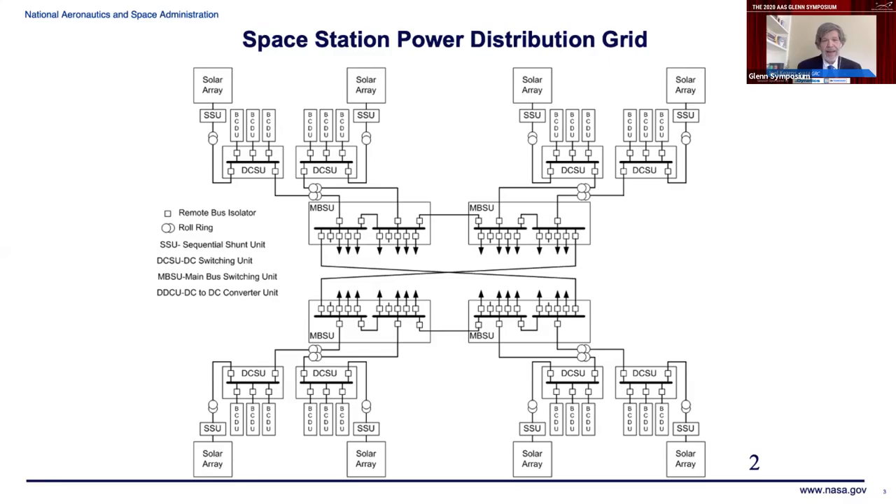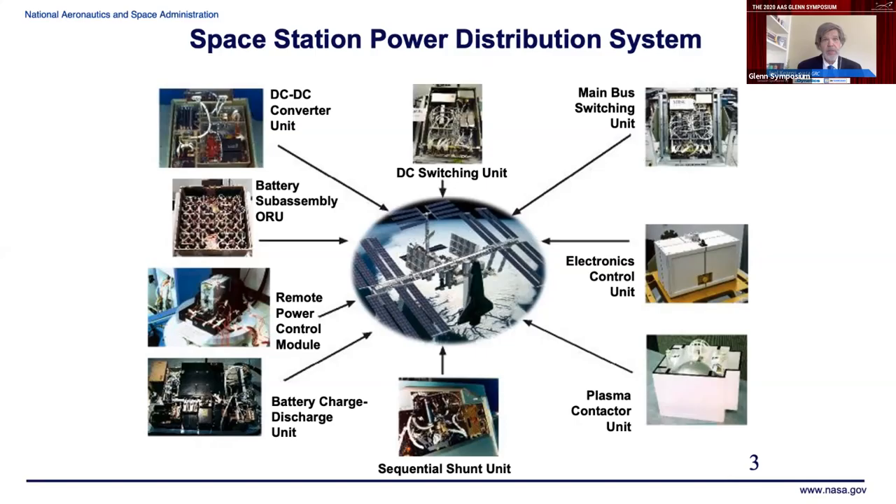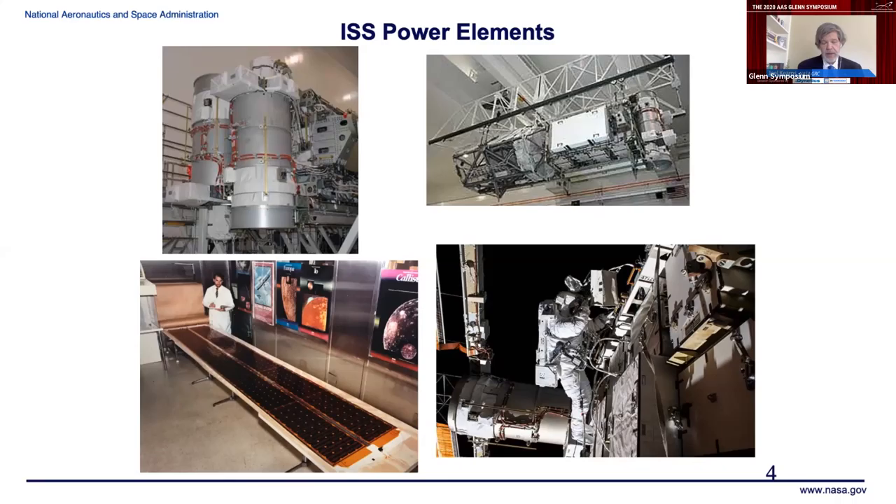Some photos show ISS power elements starting to ship up to orbit, probably starting in early 2000. At the top you can see one of the finished PV module integrated truss segments being prepared for launch. The lower left shows development testing of deployable solar array wing concepts, with Glenn's Brian Smith, currently director of the Space Flight Systems Directorate. On the lower right is a photo of a recent EVA swapping the new lithium-ion batteries for the older nickel-hydrogen batteries.